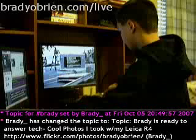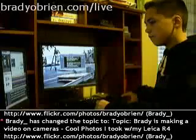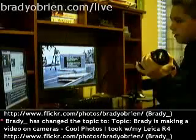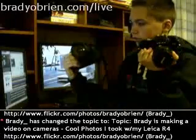Hello guys, this is Brady O'Brien from BradyObrien.com/live, and I'm going to be talking about some of the differences between a 35mm camera and a digital SLR. They're both SLRs right here.